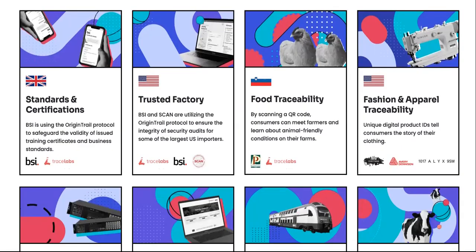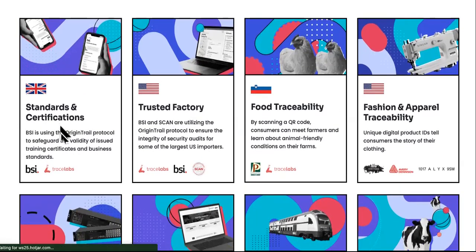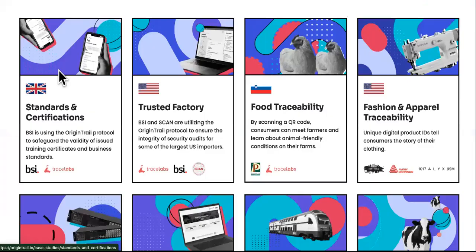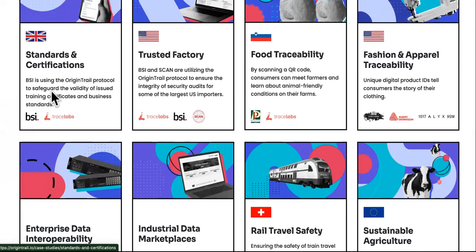Here's my favorite part: the case studies, real-world use. Standards and certifications — BSI is using the Origin Trail protocol to safeguard and validate the validity of issued training certificates and business standards. Trusted Factory, BSI, and SCAN are utilizing the Origin Trail protocol to ensure the integrity of security audits for some of the largest U.S. importers.